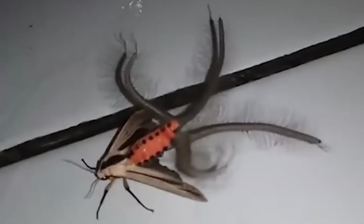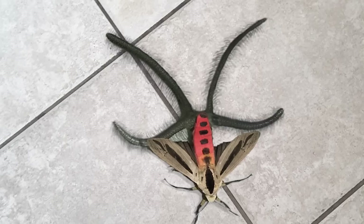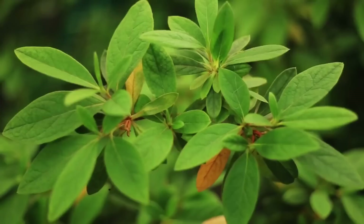Not only do these moths have strange mating behaviors, they have odd eating habits as well. When they're caterpillars, they feed on plants filled with toxic chemicals, which evolved to prevent being eaten by bugs. However, the Creatinotus ganges actually requires these chemicals in order to survive. So even though they won't harm you, whoever eats them is in for a toxic snack.